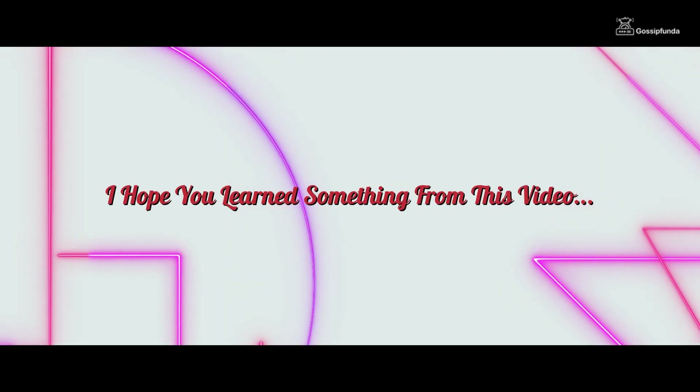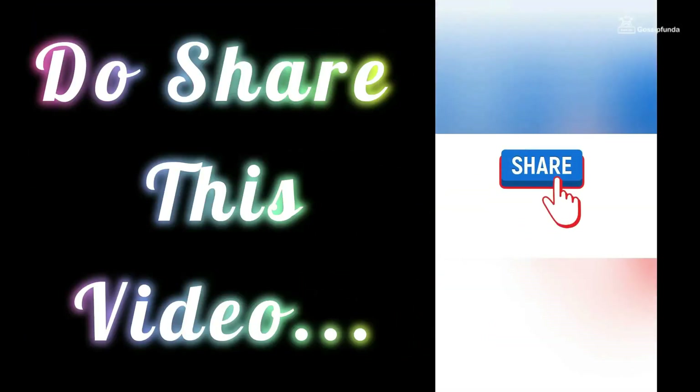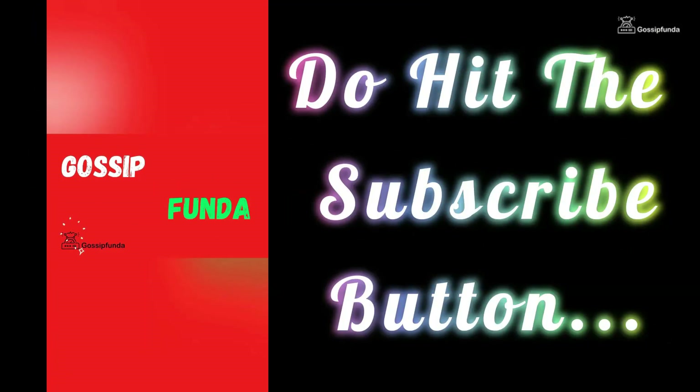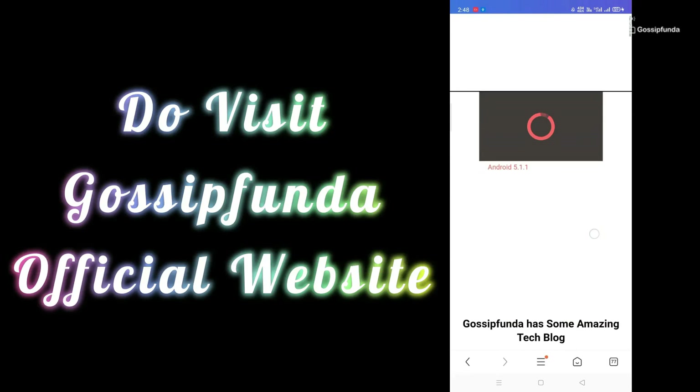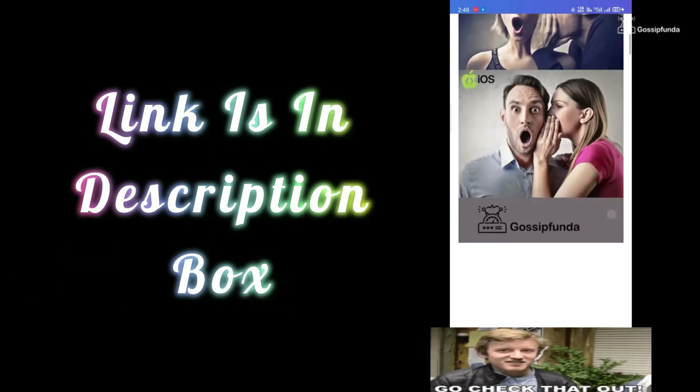I hope you learned something from this video. Thank you for watching. If you liked this video, don't forget to press the like button. Also, do share it with your friends and family. For more videos like these, do subscribe to the GossipHunder YouTube channel. You can read more such amazing blogs on our website. Visit gossiphunder.com — the link is in the description box. See you in the next video.